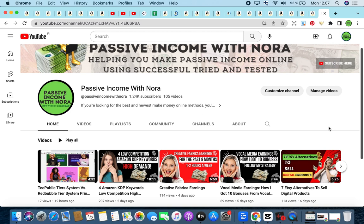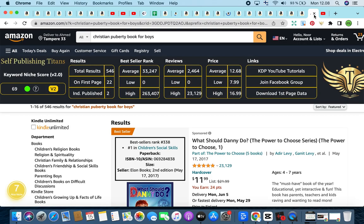Click on the subscribe button and the bell icon to be notified of our new videos. Our first winning niche for the day is the Christian Puberty Book for Boys. It has a keyword niche score of 69, a total results of 546, a bestseller rank of 33,247, and an average price of $12.68. The lowest is $7.88. The average price is quite high because the books are not low content — they're more medium to high content.